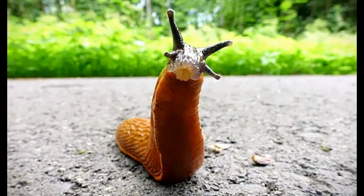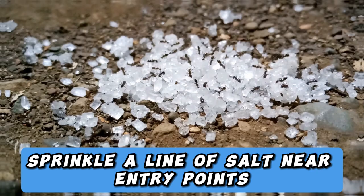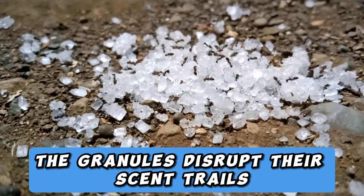2. Ant Annihilation. Salt is a natural ant deterrent. Sprinkle a line of salt near entry points, and watch as ants shy away from this formidable barrier. The granules disrupt their scent trails, confusing their navigation and keeping them far from your pantry or picnic.